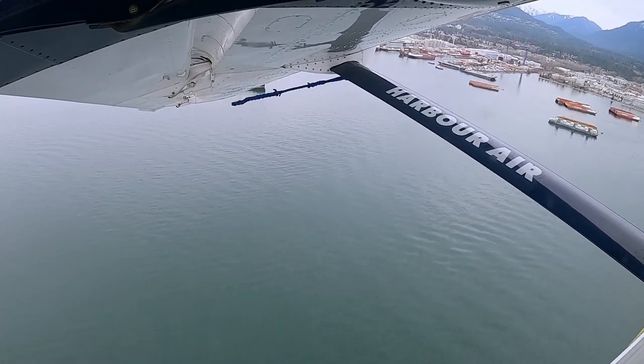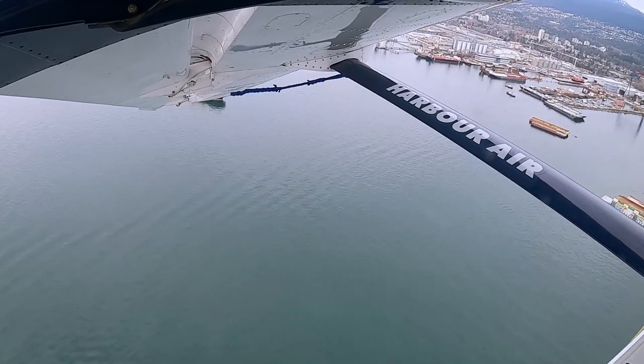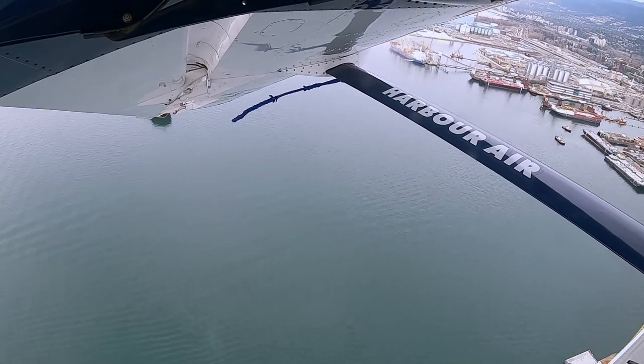After takeoff, we made a left turn towards North Vancouver, then flying parallel to Stanley Park, and finally flying in a south-westerly direction towards Nanaimo.